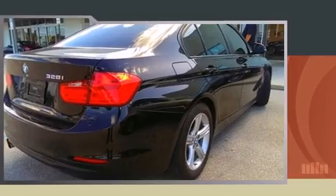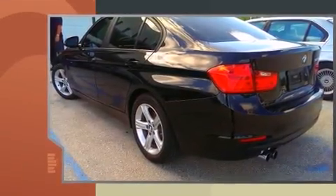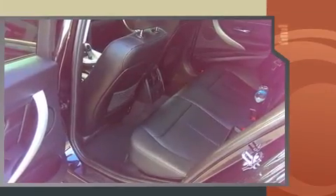Sensibility and practicality define the 2012 BMW 328i. This four-door, five-passenger sedan has not yet reached the 20,000-mile mark. It features an automatic transmission and rear-wheel drive.